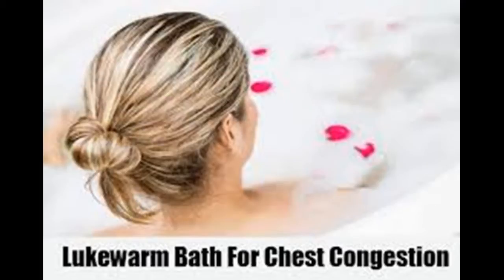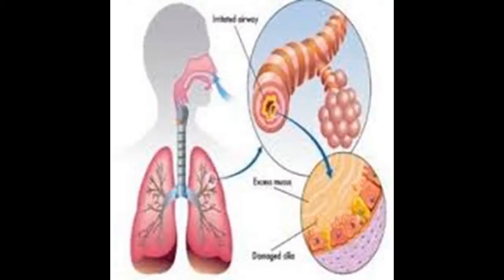Do a gargle. Gargles aren't always the most appealing, but they help to break apart mucus in your airways. Mix half a cup of warm water with 1-2 tablespoons of salt and a pinch of turmeric. Stir the mixture to dissolve the salt a bit, and then take a swig. Gargle it as far down your throat as you are able for 1-2 minutes, 3-4 times a day.